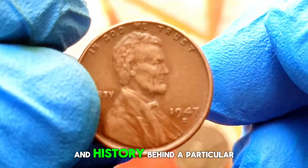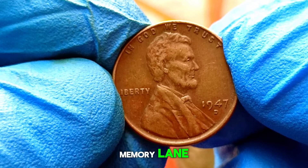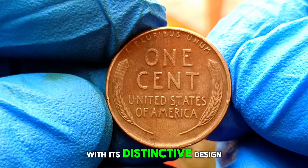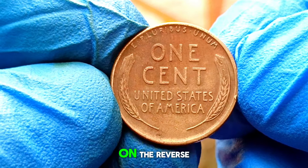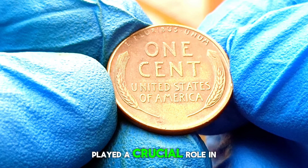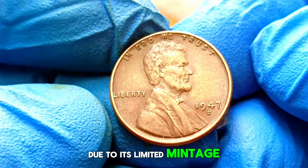Next up: the 1947 wheat penny with a D mint mark in very fine condition. Let's take a trip down memory lane and uncover the story behind this iconic coin. The 1947 wheat penny was struck during a period of post-war economic recovery and transition in the United States, featuring the profile of Abraham Lincoln on the obverse and two stalks of wheat on the reverse, quickly becoming a symbol of American resilience and prosperity.